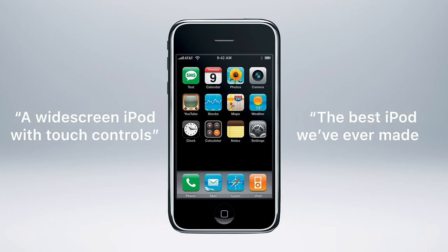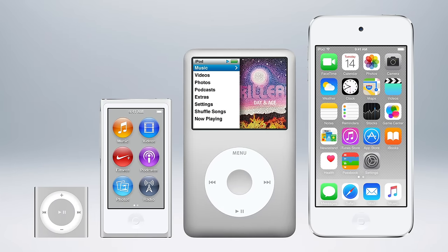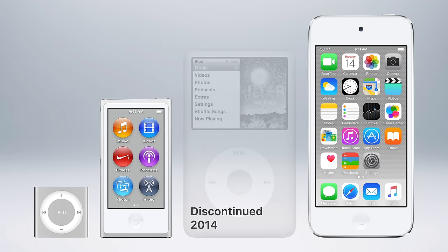Jobs even advertised the iPhone on stage as a widescreen iPod with touch controls and the best iPod we've ever made. Those phrases effectively made every iPod model obsolete, with the iPhone positioned to be its replacement. And slowly, one by one, every iPod was discontinued over an eight year period.